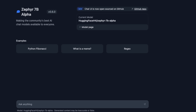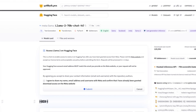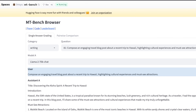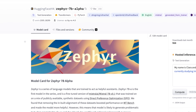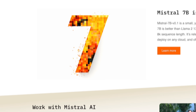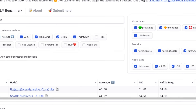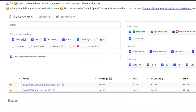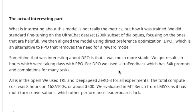We have a new, very interesting 7 billion parameter model that is able to beat the LLaMA 2 70 billion model on the MT-bench benchmark. The performance of this model is very impressive for its size. The model is called Zephyr and it's a fine-tuned version of the Mistral 7B model. Although the performance is impressive, that's not the most important thing — rather, it's how this model was actually trained.